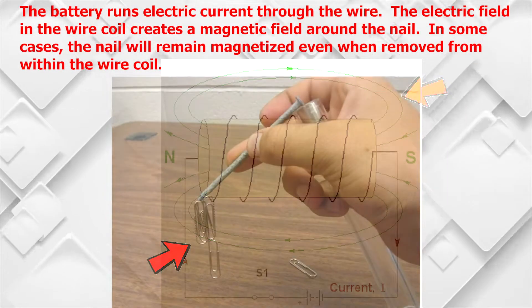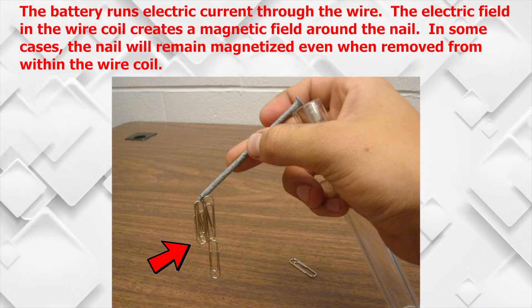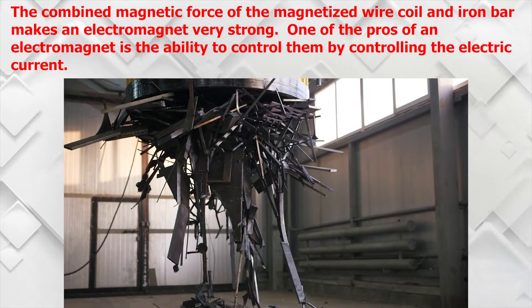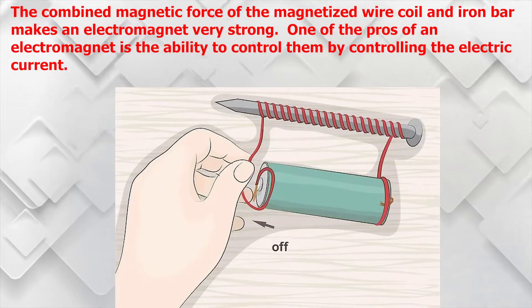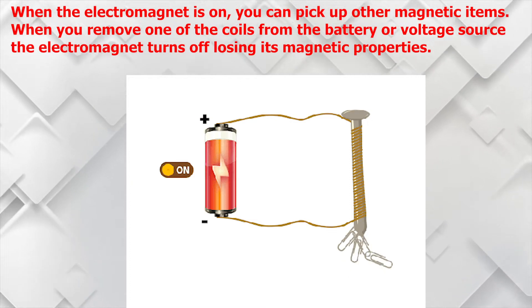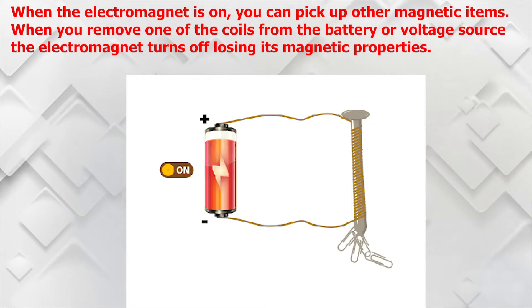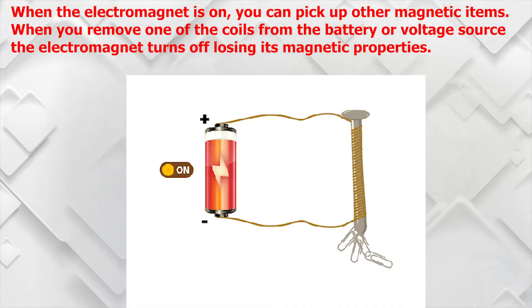In some cases the nail will remain magnetized even when removed from within the wire coil. The combined magnetic force of the magnetized wire coil and iron bar makes an electromagnet very strong. One of the pros of an electromagnet is the ability to control it by controlling the electric current. When the electromagnet is on you can pick up other magnetic items. When you remove one of the coils from the battery or voltage source, the electromagnet turns off, losing its magnetic properties.